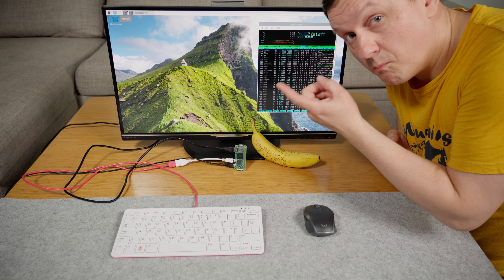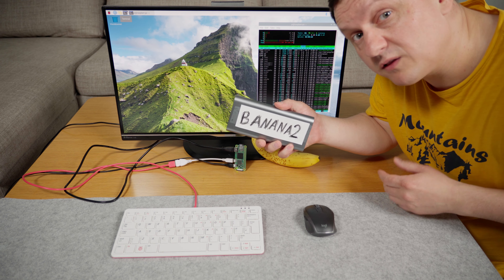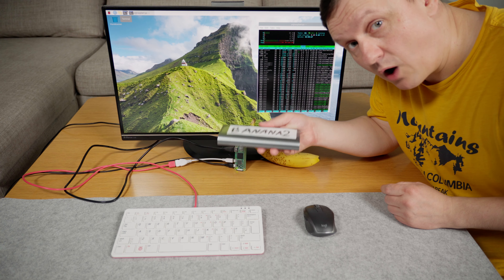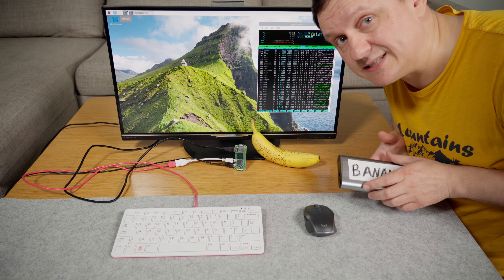No one really knows what that means, so why I have this power bank — it will be our banana too, but for power consumption. How many power banks will I need to run this Raspberry Pi for one year in a realistic use case?